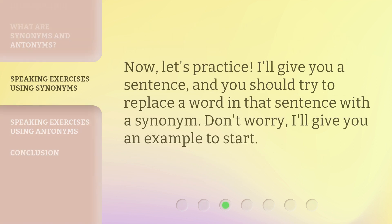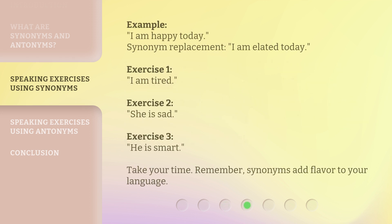Now, let's practice. I'll give you a sentence, and you should try to replace a word in that sentence with a synonym. Don't worry, I'll give you an example to start. Example: I am happy today. Synonym replacement: I am elated today.